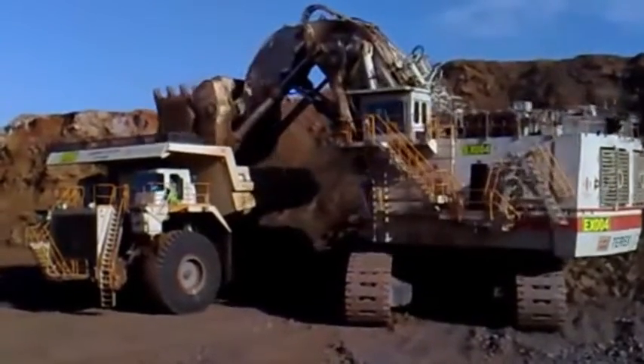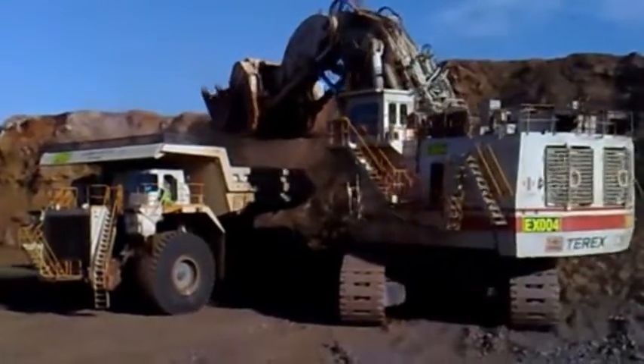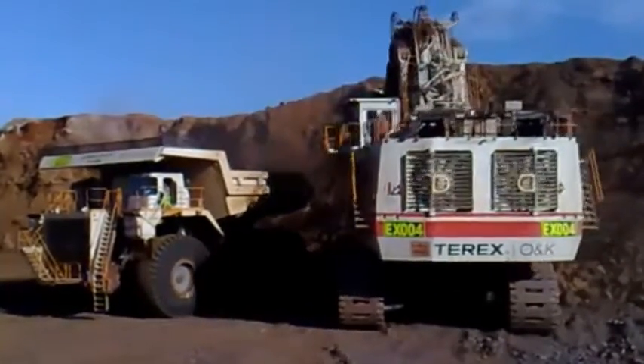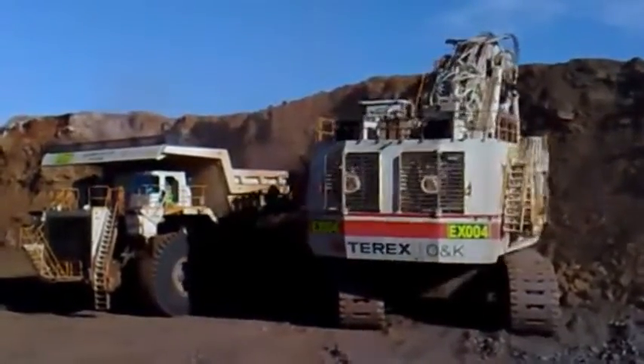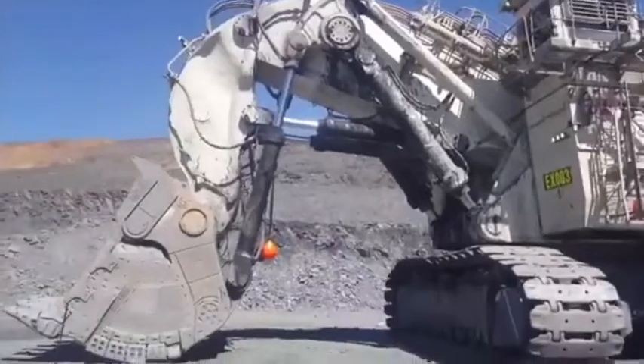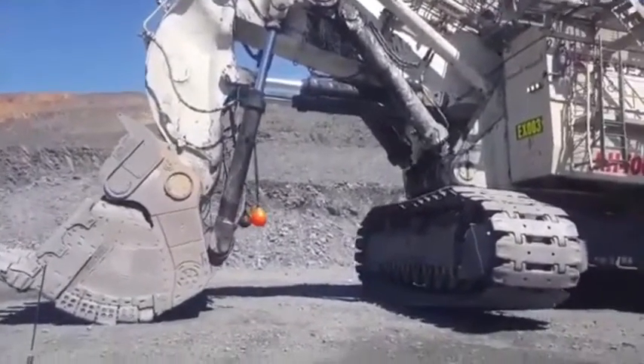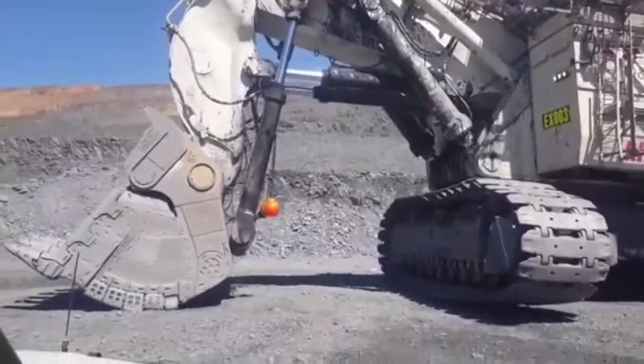In conclusion, the Terex RH-400 is the ultimate hydraulic excavator. With its massive size, powerful engine, and advanced technology, this machine is designed to handle the toughest mining tasks with ease. Whether you're working on a large-scale excavation project or simply need a machine that can handle heavy-duty tasks, the Terex RH-400 is the perfect choice.